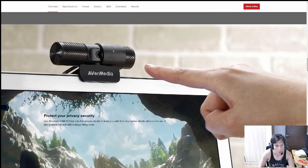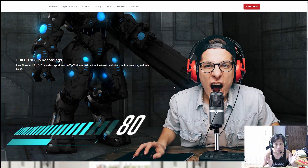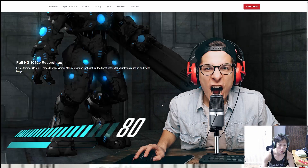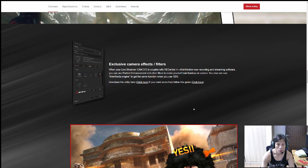It also comes with a privacy security slider. If you don't want people to see through the webcam or you're done using it, the slider blocks any unnecessary privacy concerns. Another thing to note is that this webcam comes with a mic — but it's a mono mic, not stereo. So audio output may not sound as good compared to a separate mic or a standalone microphone. It's good enough for teleconferencing, though it will sound a bit plain.